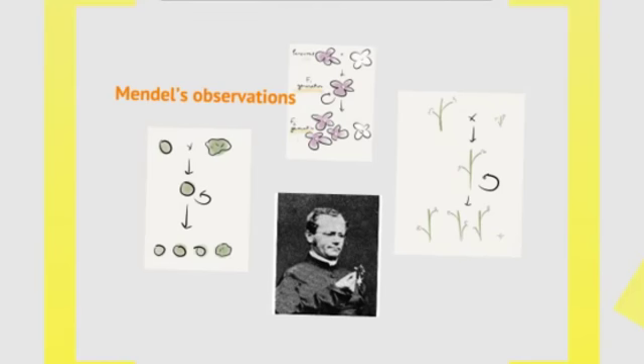Here are some of Mendel's other observations from different monohybrid crosses he did. He mated plants that had round peas to plants that had wrinkled peas. He mated tall plants to plants that were short. He mated plants that had yellow peas to ones that had green peas. There are three crosses shown here, but he did hundreds of these kinds of crosses. See what these monohybrid crosses tell us — do you see any similarities between these three crosses? We're going to talk about it in class, and I'm going to ask you about it in our review section, which comes up next.